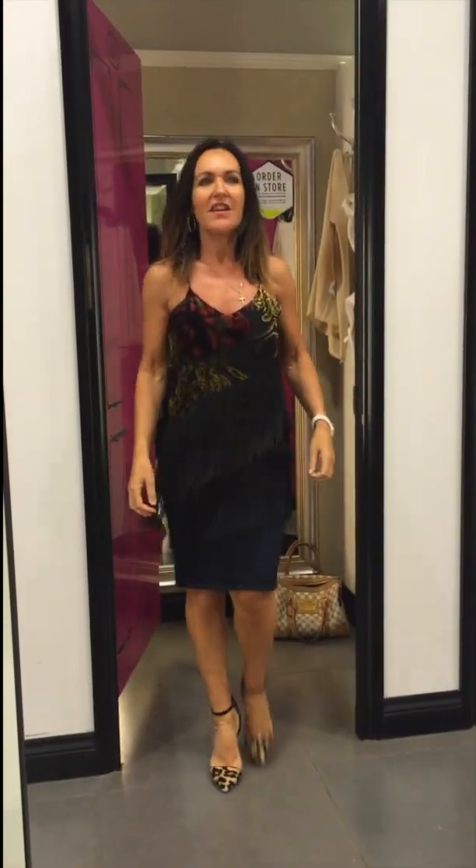Hi, so here I am in one of the high street stores and I'm going to be trying on a few tops because today I want to do designer versus high street. Stay tuned — it's really lovely.